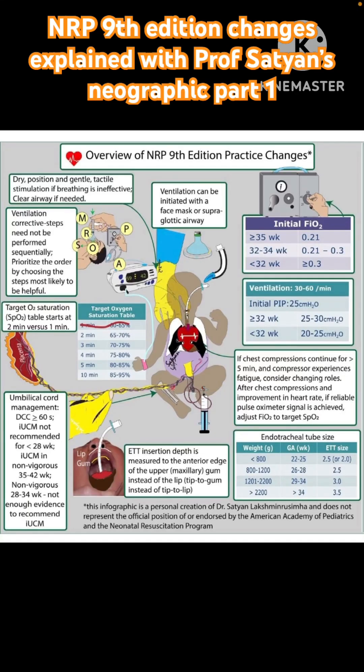Good evening. I had recently shared a video on the NRP changes and I saw Professor Satyan's pictorial representation of these changes. Most of you would have come across Professor Satyan's pictorial representations of various concepts in neonatology. He has this unique style of giving the information in a simplified manner.